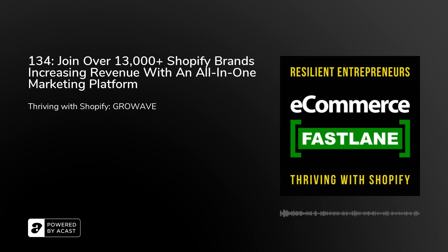Get started with LimeSpot today and turn shoppers into buyers. You can check them out at LimeSpot.com.